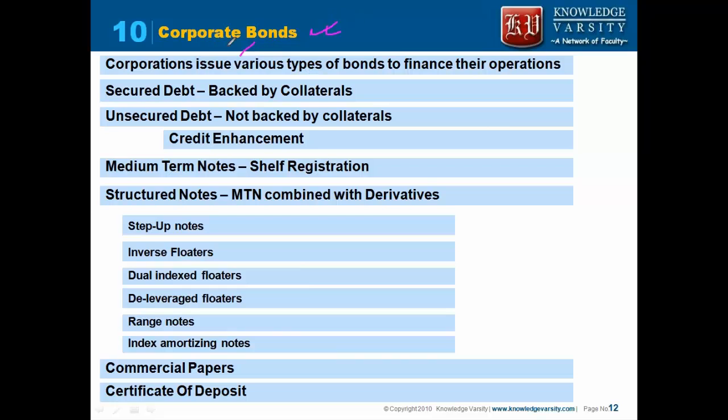Corporate bonds are being issued by companies. A corporate bond can be secured or unsecured. Secured means it is backed by collaterals; unsecured is not backed by collaterals. When you are not backing it by collaterals, you have to get credit enhancement — that means you need to get some guarantor or some type of enhancement.